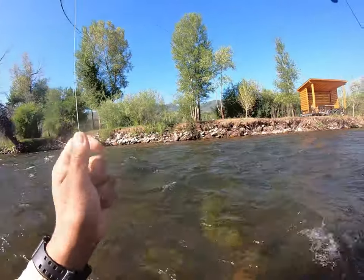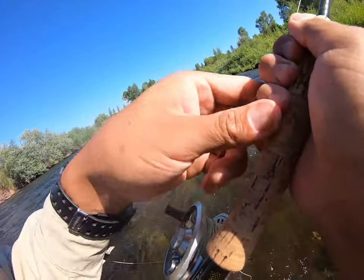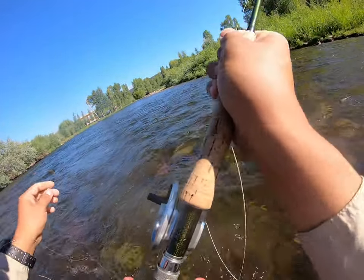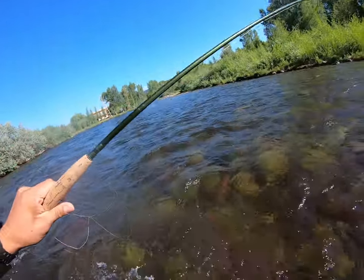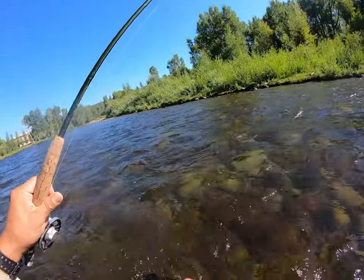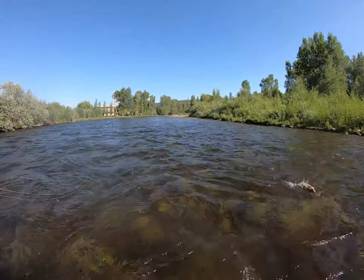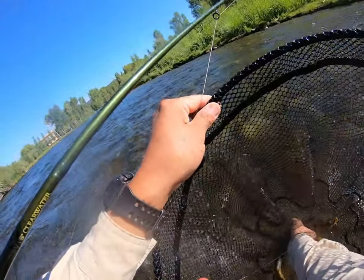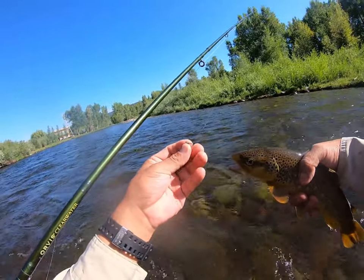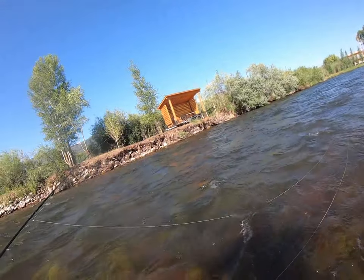Here we go — finally first fish. Took a while, at least 10 minutes to get into one. It's a nice brown, about 14-inch range maybe. First fish of the day took this little Hares Ear pattern that I tied. I started using dark patterns yesterday and wasn't getting anything, so I switched to a little lighter and after a few casts finally got into one. One on the board.